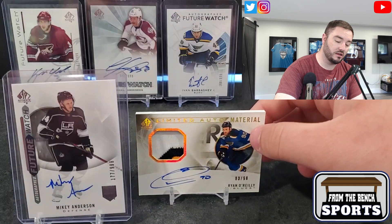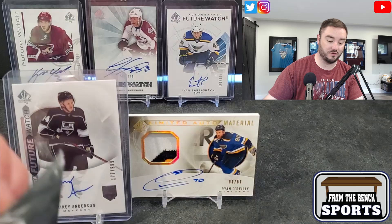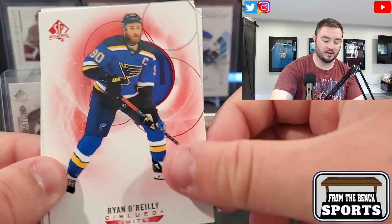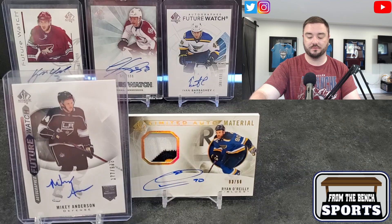First I was like, who is number 90? Let's figure it out. Not a bad consolation if Mikey Anderson is your first one — former Avalanche, former Stanley Cup champion along with Ivan Barbashev. Jack Eichel, Nick Schmaltz, and another red Limited — Philip Grubauer.